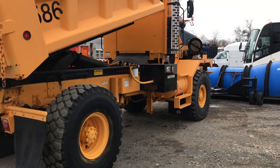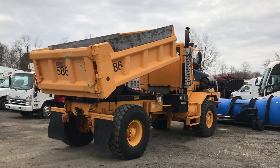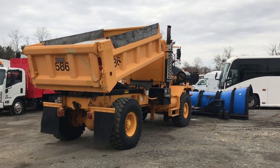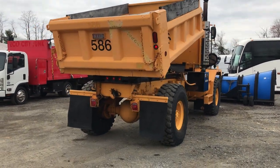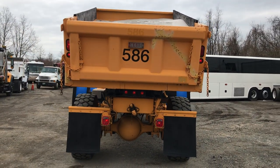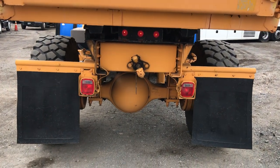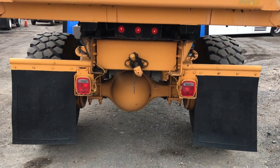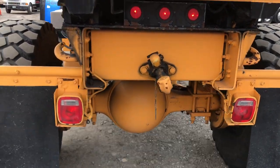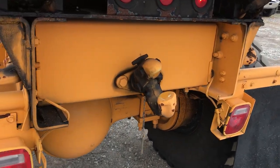This truck is an absolute beast. I drove it down the road on a main highway and it just towers over everyone else driving. It doesn't drive any more abnormally than a regular dump truck — it just goes down the road smooth. You're a little higher up than a normal dump truck, but it is smooth and goes down the road pretty nicely. Got a pintle hitch here.